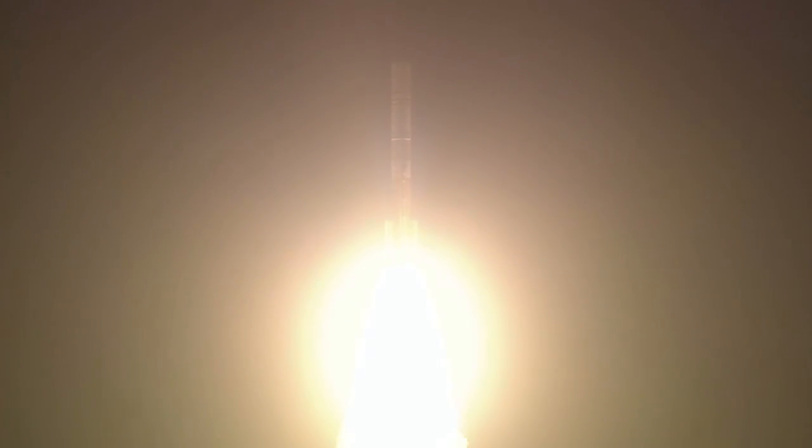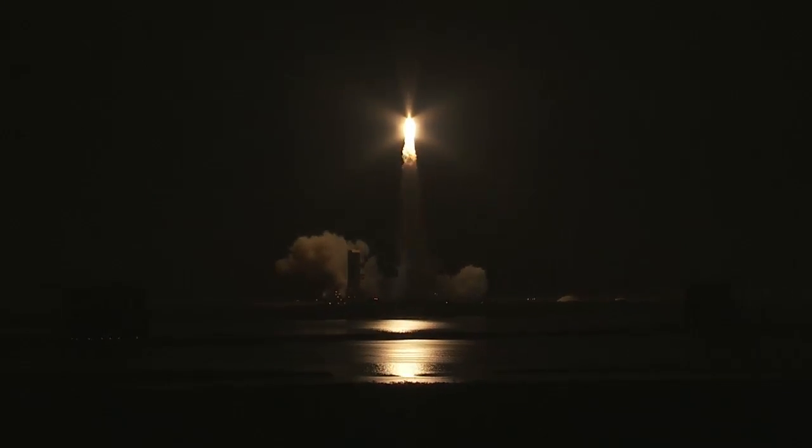The Delta IV RS-68A main engine and four strap-on solid rocket motors ignite to lift the vehicle away from the pad. Shortly after liftoff, Delta IV begins its initial pitch and yaw maneuvers to attain the proper ascent profile and minimize aerodynamic loads.